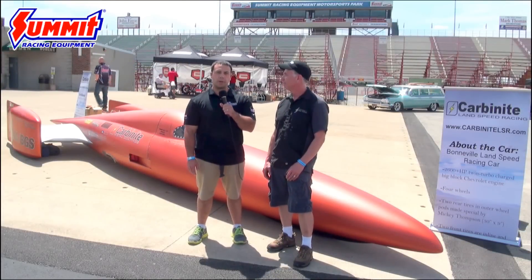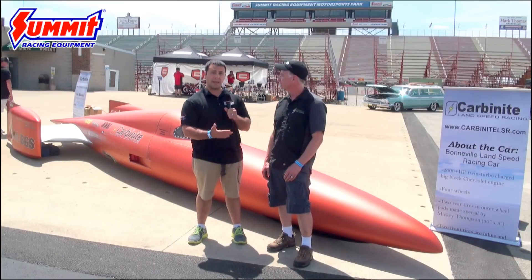Hi there, I'm Al with Summit Racing Equipment and On All Cylinders. We're here at Super Summit 2016 and I have Rob with Carbonite Metal Coatings here with me. Rob, you have a pretty unique car. Tell me a little bit about what you have here behind us.